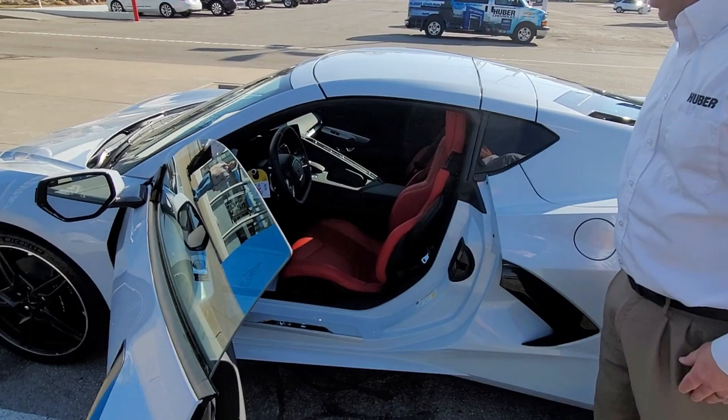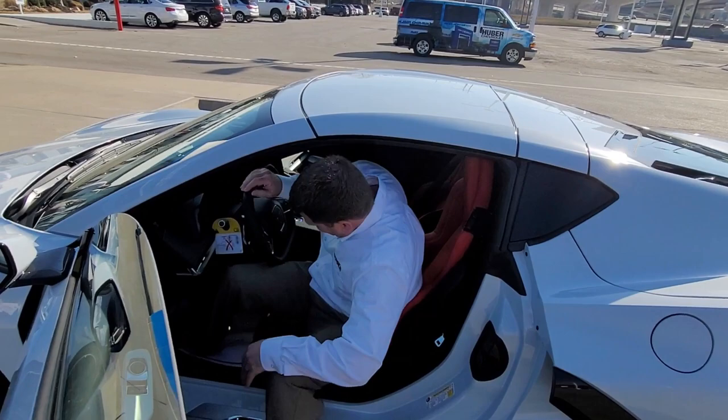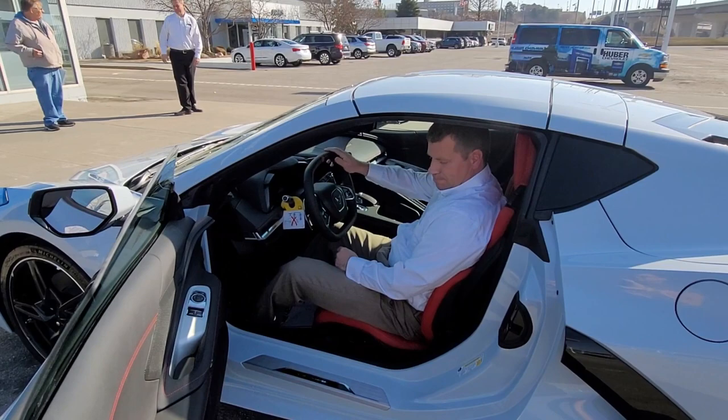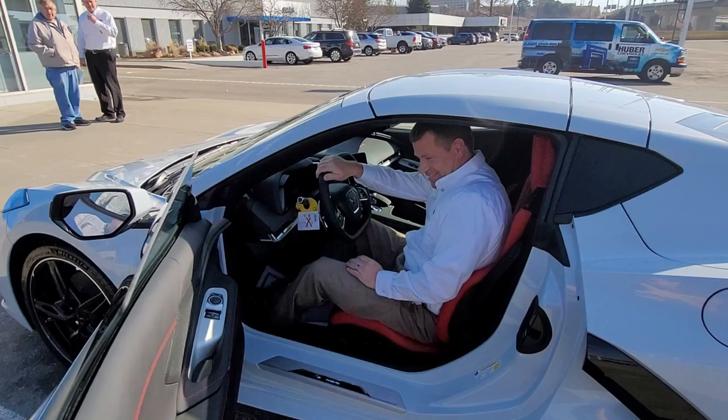This one does have the GT1 seat, which is the standard seat, and a beautiful red interior. Pete, go ahead and have a seat in there — if you need to adjust the seat, there's plenty of adjustment. He's good, comfortable right there. Obviously we knew you were going to fit just fine.